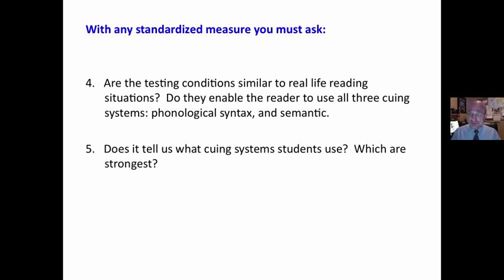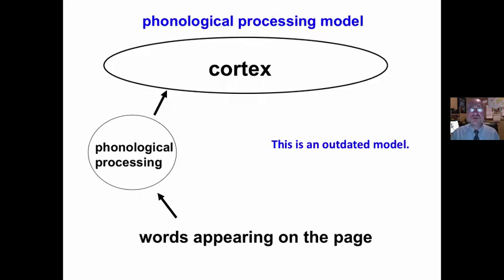Do they enable the reader to use all three cueing systems — phonics, syntax, and semantics? And does it tell us what cueing systems students use? What are their strengths and weaknesses? I have found that most standardized tests are based on this outdated model, the phonological processing model, that simply defines reading as sounding out words.